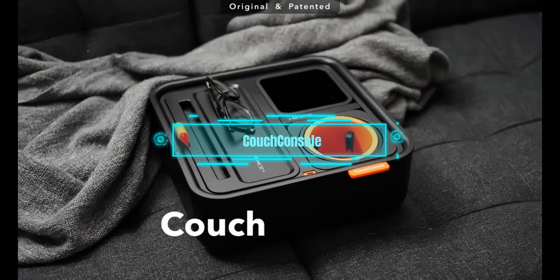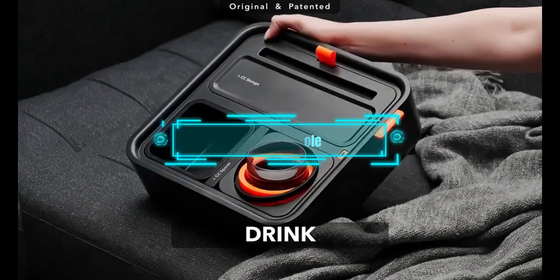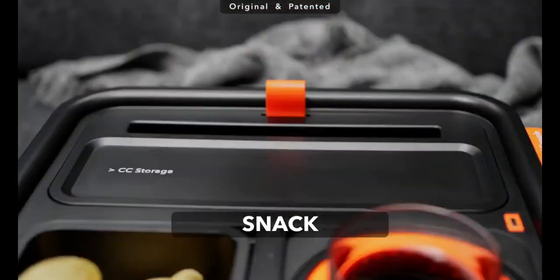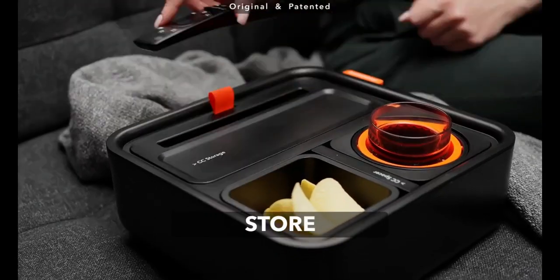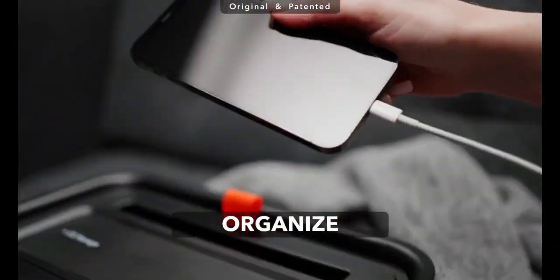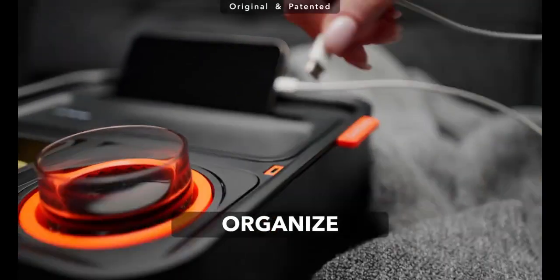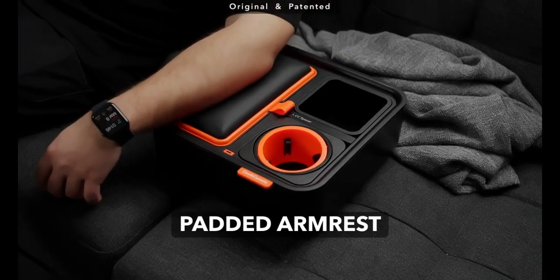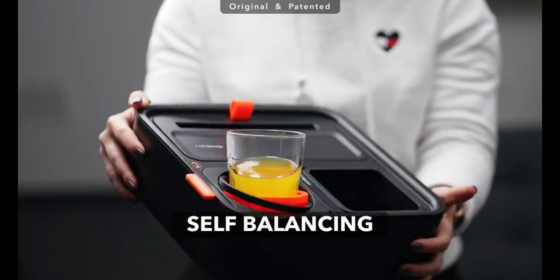Couch Console. Do you love watching mukbang videos where people feast on delicious food on camera? Did you know that this craze started in South Korea, but now it's popular all over the world? If you want to join the fun or just enjoy your snacks while doing other things, you need this awesome stand. It has different modules that can hold your drinks, snacks, and gadgets.